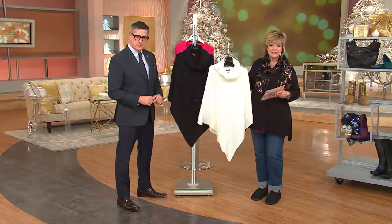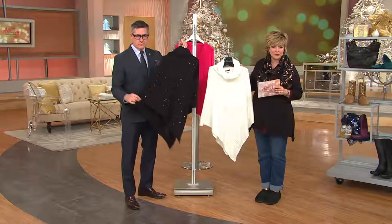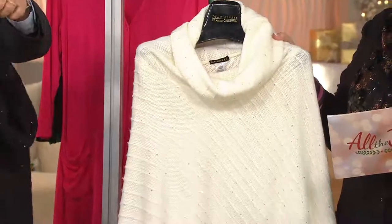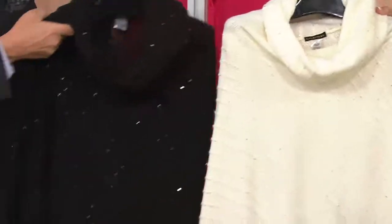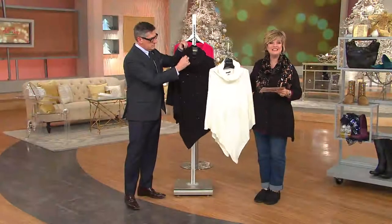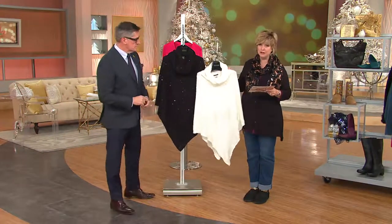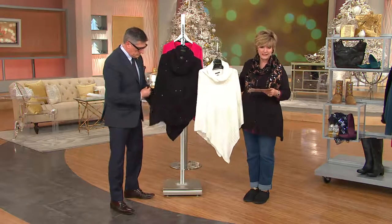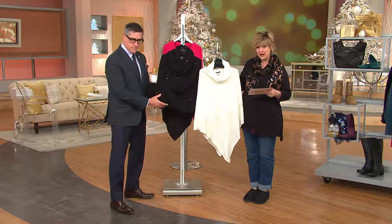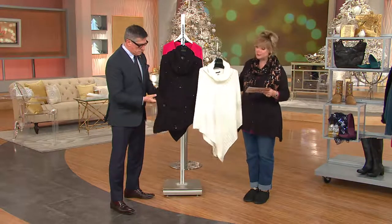I would not wait if you want this. It's just the right amount of sparkle. It's very slimming with the silhouette that Joan has done for us. It's the sequin knit capelet, on three easy payments for the only day this year. We have either Missy or plus sizes — one size fits all Missy, one size fits all plus.